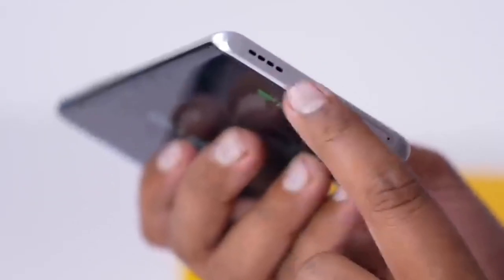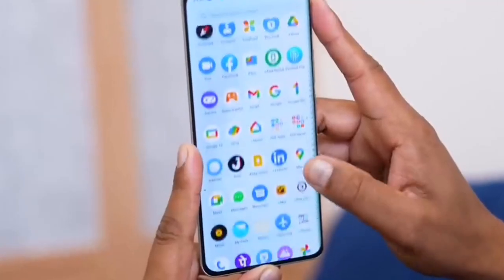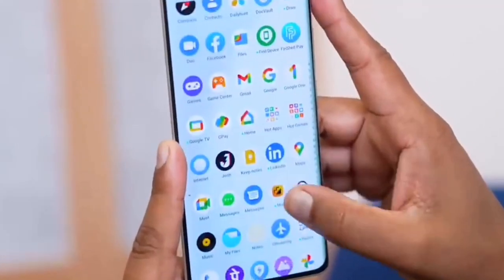In the display section, looking at the color, refresh rate, premium curved display — everything you can see — the Realme 10 Pro Plus has an AMOLED display with high resolution.